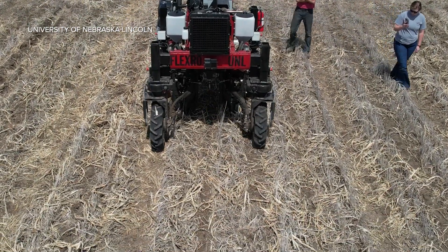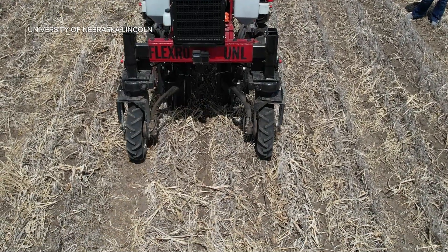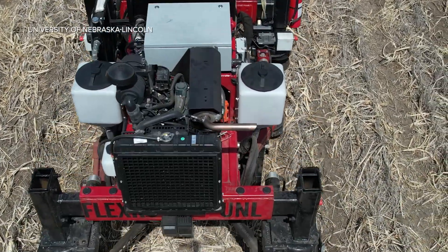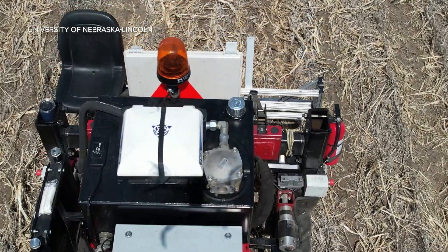The University of Nebraska-Lincoln's goal is to autonomously plant the full 300 acres of their Rogers Memorial Farm within the next five years by using FlexRow robots and drones for planting, refilling the planters, spraying, and applying fertilizer.